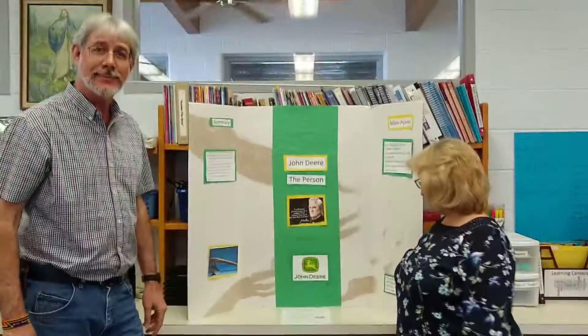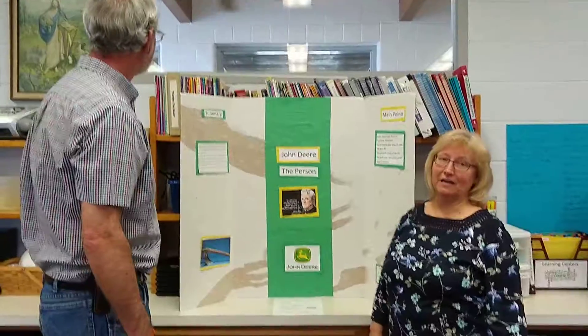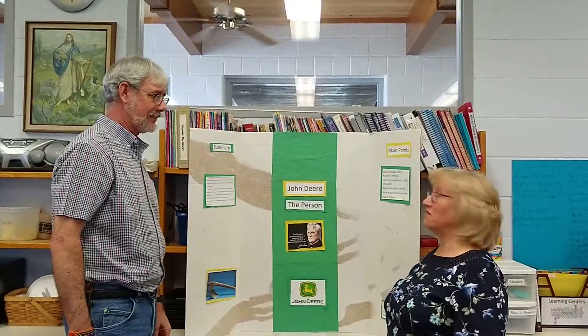This social studies project was done by Jeremiah Medhi in fourth grade, and it is on John Deere, the inventor, obviously, of the John Deere tractor and plows.